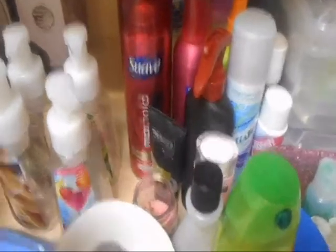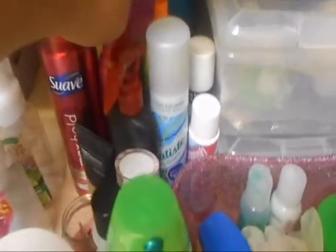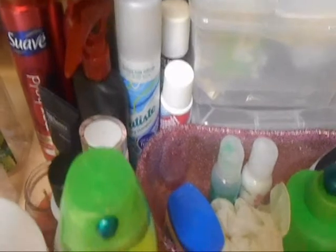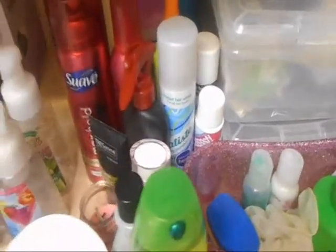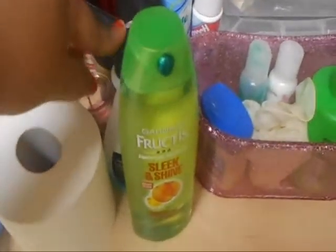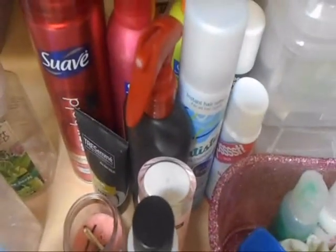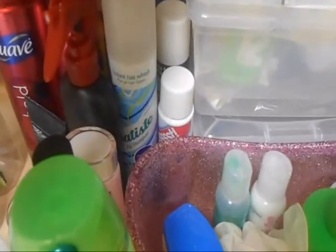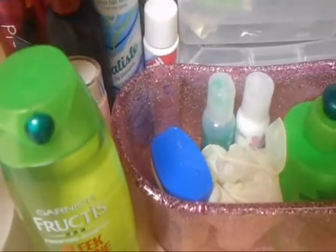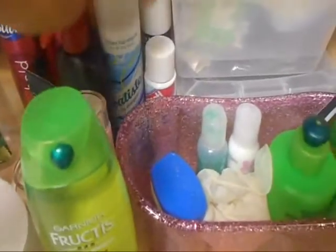Over here I have my Suave hairspray and mousse. Right here I have a little thing with just water. Then there are two feminine products so I don't really want to show them. I have my nail polish remover, my gel, my makeup remover which I don't like anymore, the Tresemmé heat protectant spray, and two dry shampoos — the Batiste in Cool and Fresh, and the psst, which I don't really like. I like the Batiste better.